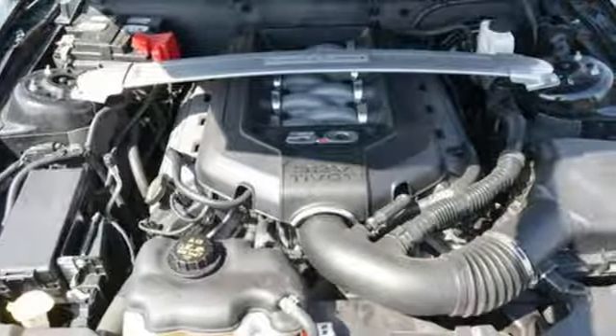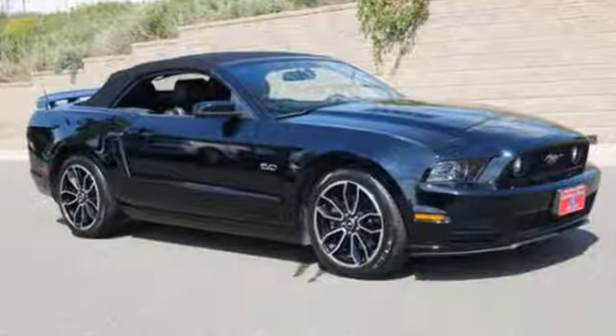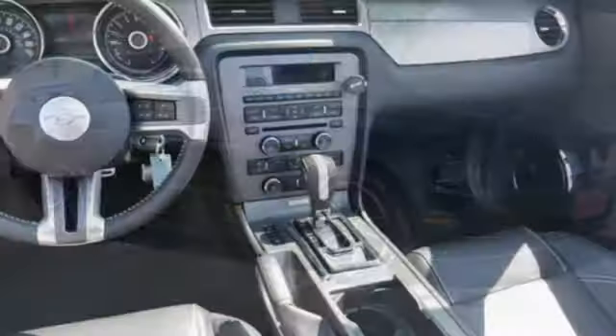Motor Trend proclaims it does great burnouts. Fantastic, pillowy, awesome burnouts. Built on tradition, built to last, Ford.